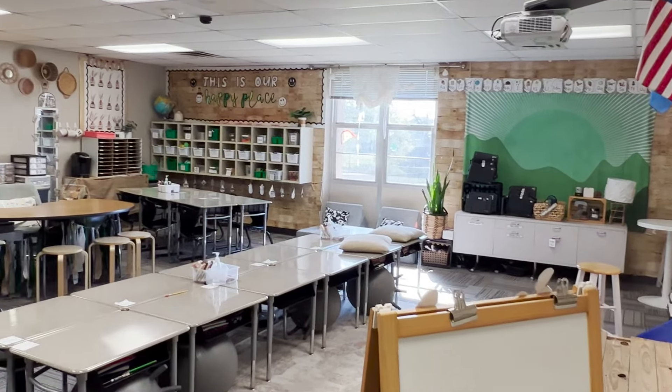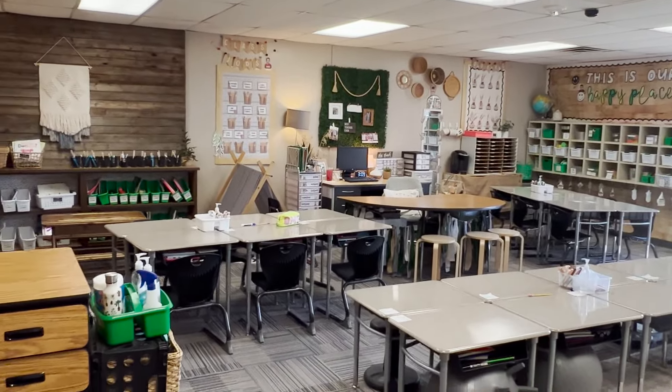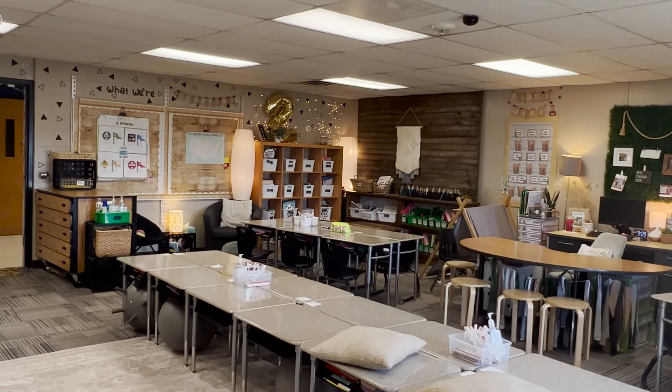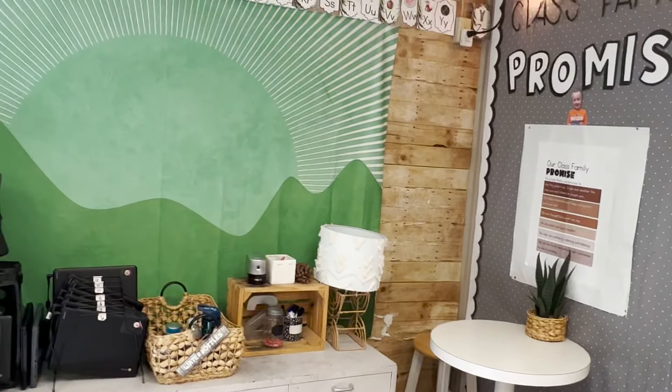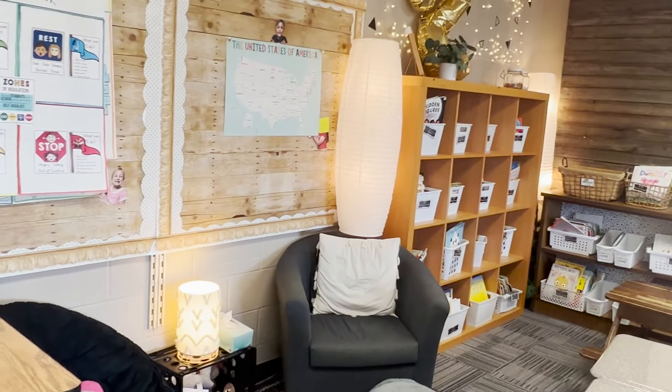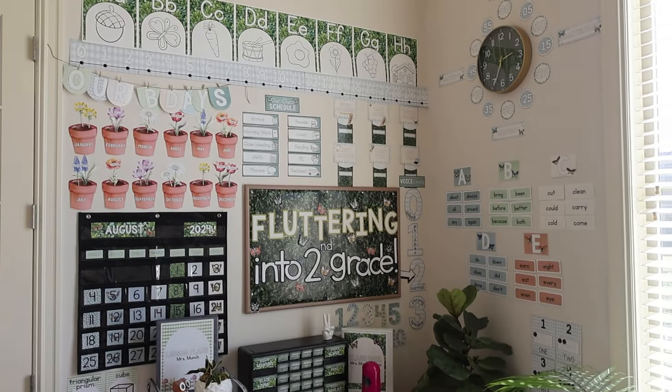When I was in the classroom, one of my favorite things to do was to create resources that would engage my students and increase their learning, and one of the ways I did that was actually in how I set up the classroom. I really wanted to create an environment that was warm and inviting and felt somewhat like home. I recently created a new classroom decor line that we called the cottage garden decor line or cottage garden collection.